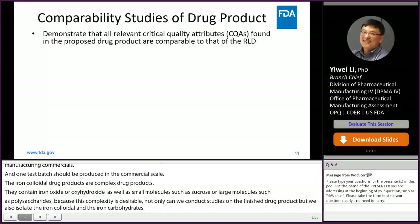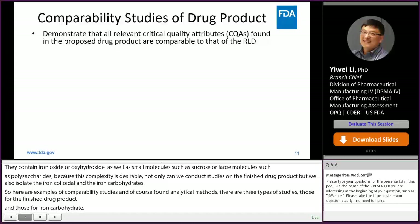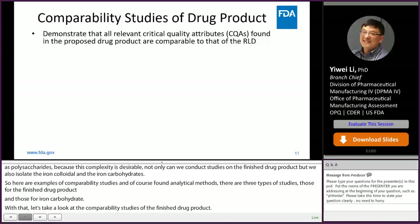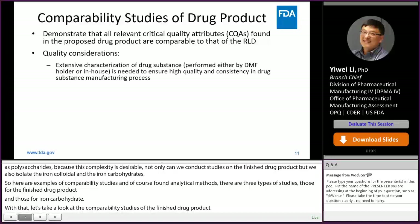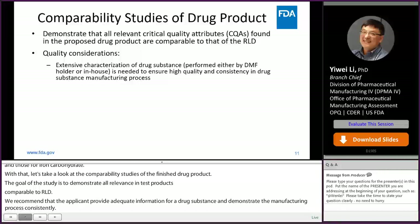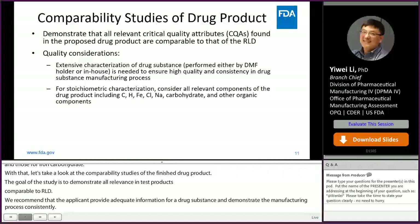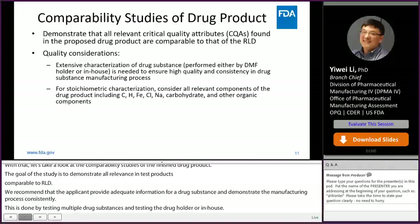Let's take a look at comparability studies of the finished drug product. The goal is to demonstrate all relevant critical quality attributes in the test product are comparable to the RLD. We recommend the applicant provide adequate characterization information for the drug substance and demonstrate manufacturing process consistency by testing multiple batches. For drug products, stoichiometric characterization should provide comparative information for relevant components such as carbon, hydrogen, iron, chlorine, sodium, carbohydrate, and other organic components as appropriate. Because of potential interference from unbound carbohydrates or free iron species, the firm should consider characterizing the drug product before and after removal of interference species using techniques such as dialysis. If the labeling contains dilution instructions, comparability studies under in-use conditions should be carried out.